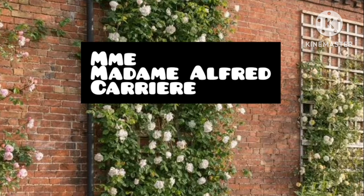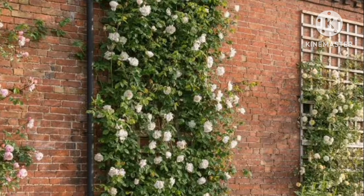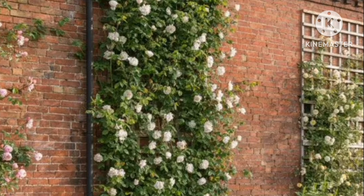Madame Alfred Carey. It offers thornless roses that thrive vigorously in summer and fall. This disease-resistant climber is ideal for archways and requires sufficient space to grow.